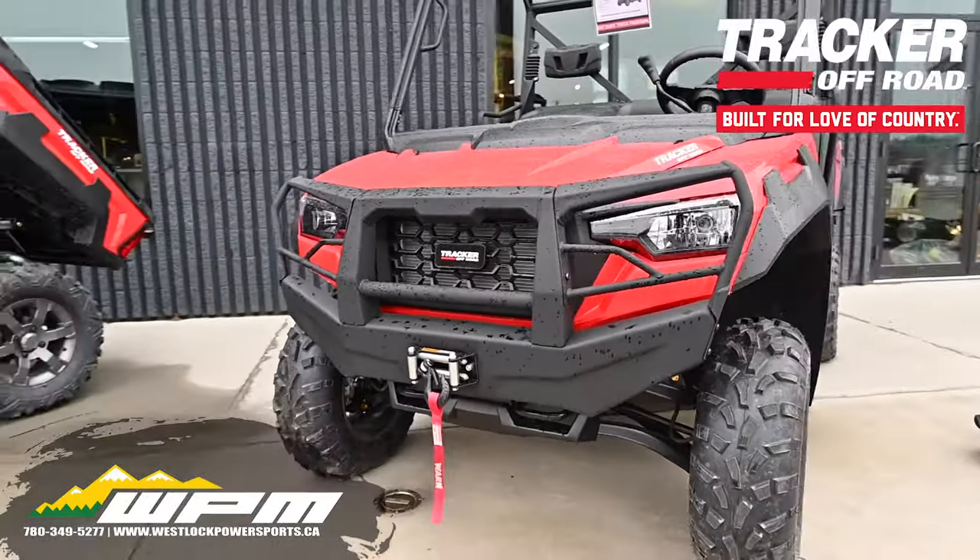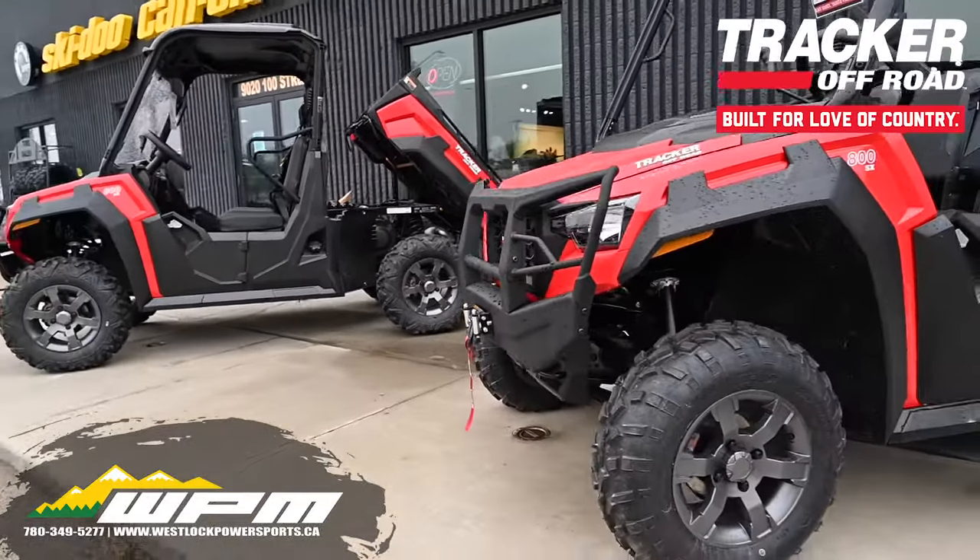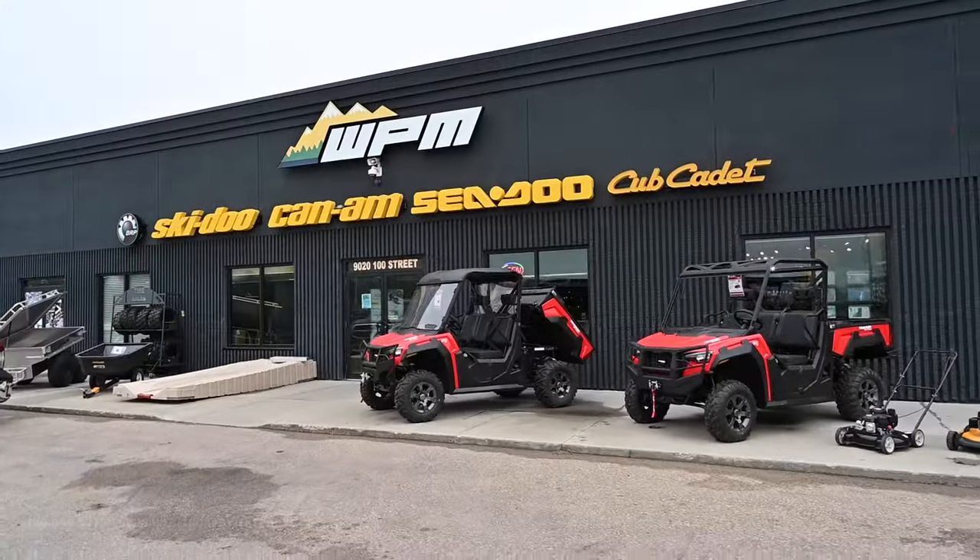Come visit our showroom in Westlock or visit us online at www.wpm.ca to get into your Tracker 800SX today.